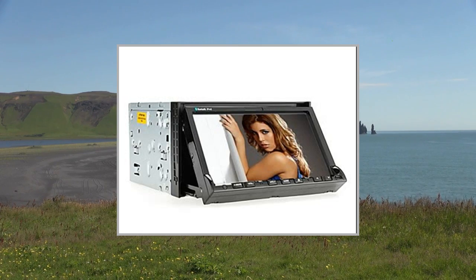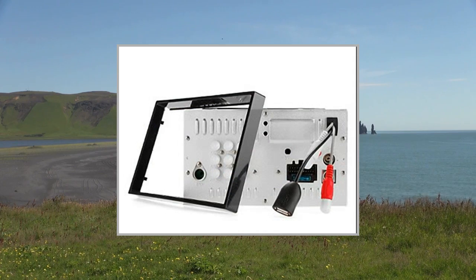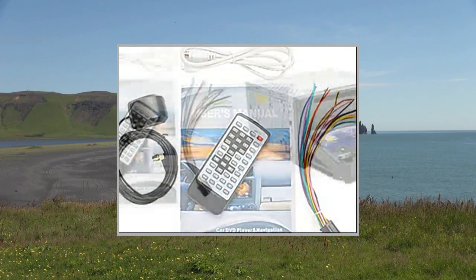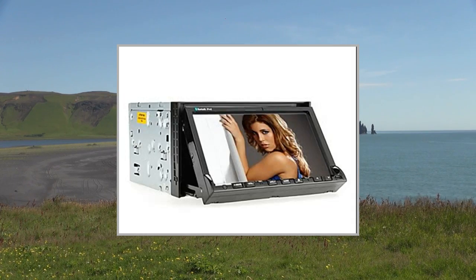AM: 522 kHz to 1620 kHz. FM: 87.5 MHz to 108 MHz. GPS operating system: Windows CE 6.0. GPS processor: ARM 11. GPS card slot: SD Card. Supported map software: Kudos, Papago, Sygic, Garmin, TomTom, iGo. Voice navigation: Yes. Amplifier interface included.